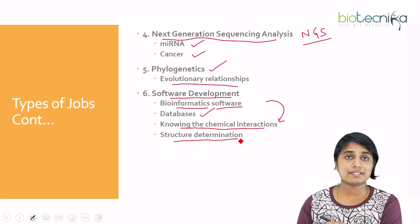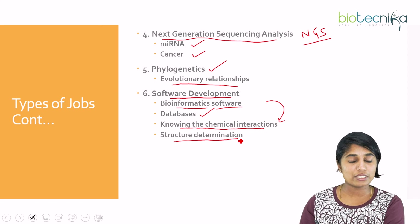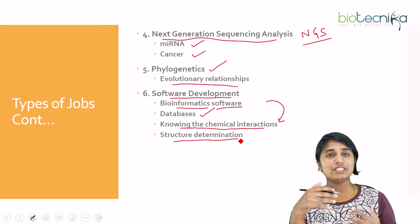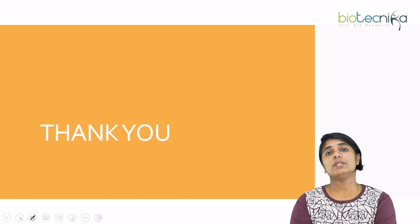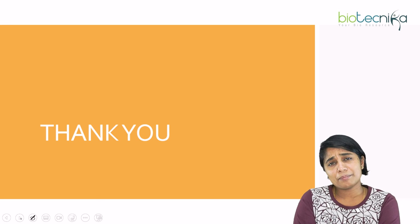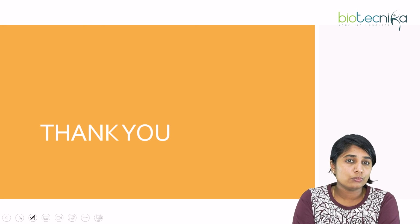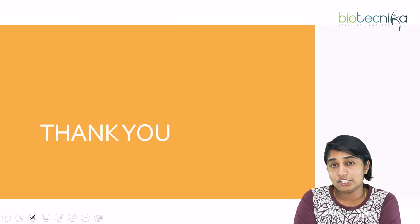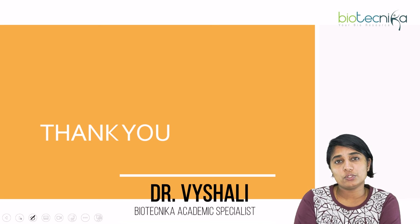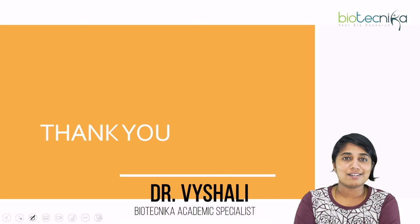With software development, you build the tools for structure determination of proteins using software. With that, we come to the end of this session. If you're interested in bioinformatics and want a job abroad, this video should have been helpful. Do check out the internships and certificate courses in bioinformatics at Biotechnica to scale up your skills. Thank you so much, see you all, until next week. Bye.